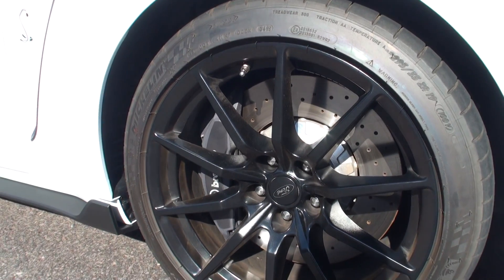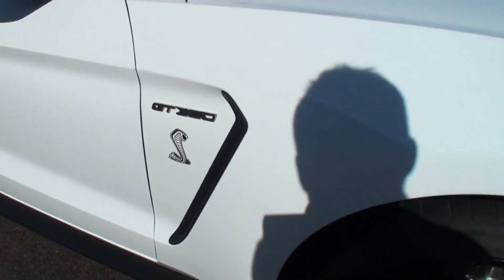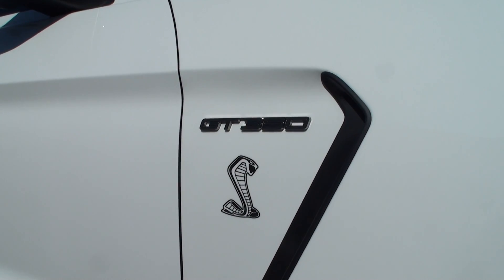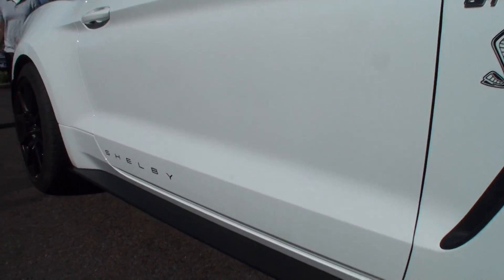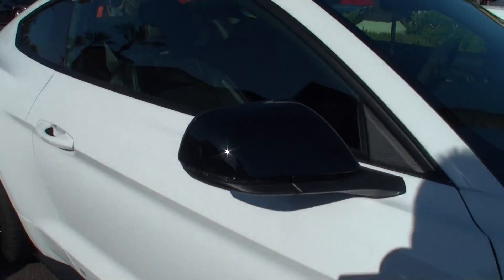Where did you find this one? I found it in a little town in Texas called Plainview. It wasn't eBay but it was another car site. All the local dealers wanted so much over sticker that I had to go out of state to find one at a reasonable price.